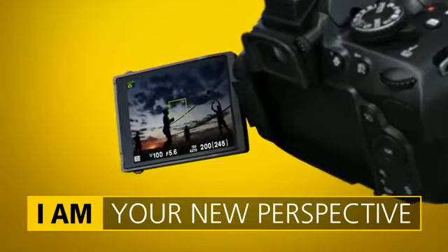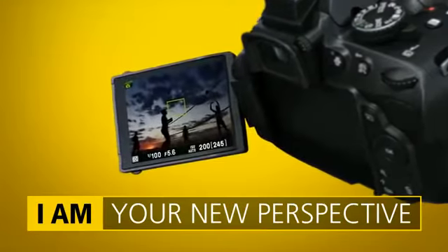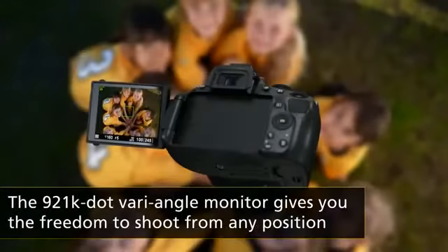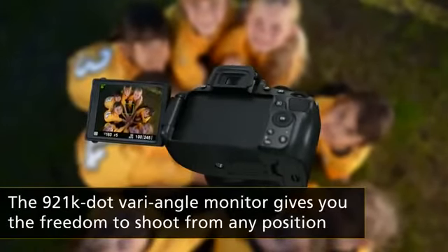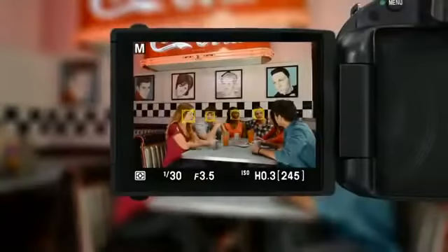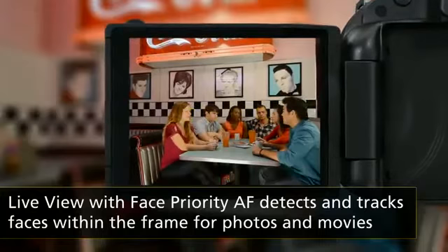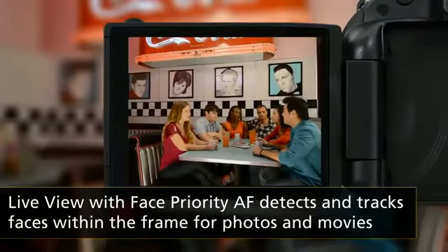The high-resolution monitor swings out to make it easy to shoot from fresh new angles. And Live View displays focus adjustments in real-time, whether you're shooting still images or full HD movies.